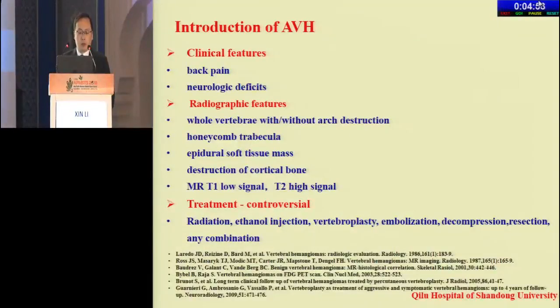The next talk is on aggressive vertebral hemangiomas from Dr. Li. Thank you, Chairman. The clinical features and the radiographic features are as follows.